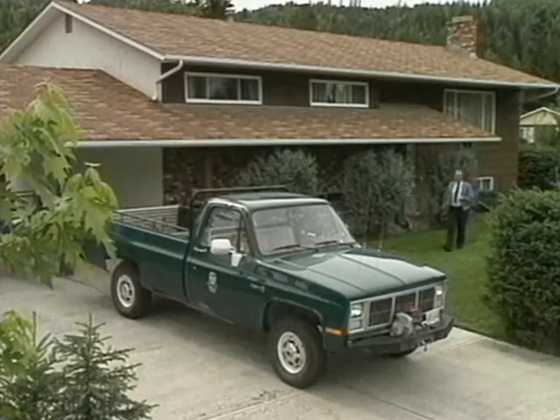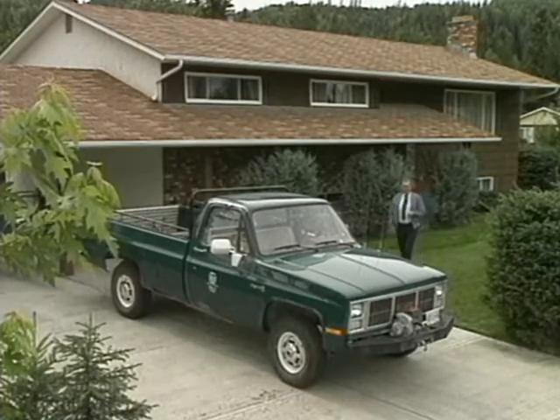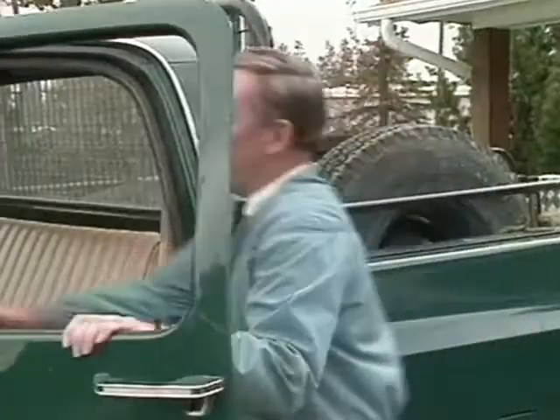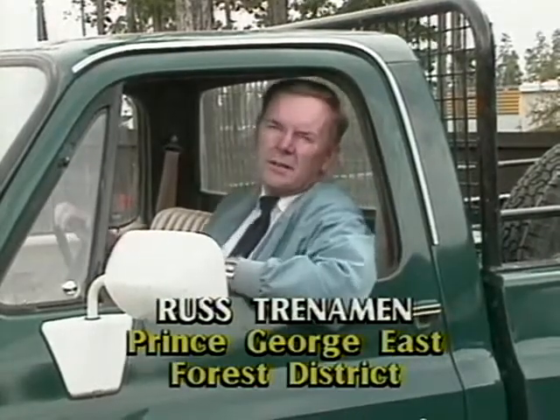As a district manager for the B.C. Forest Service, I live and work in this area. The decisions I make affect the well-being of this forest land and this community. And that affects the well-being of my friends, my neighbors, and my family.